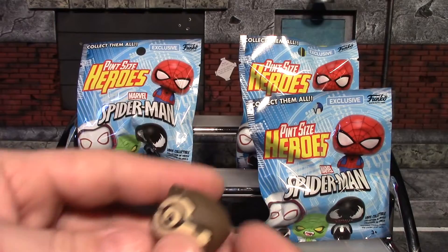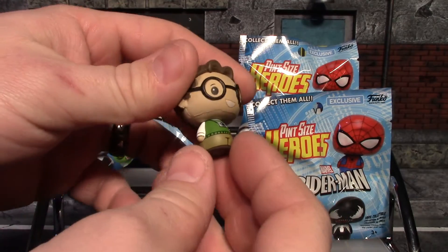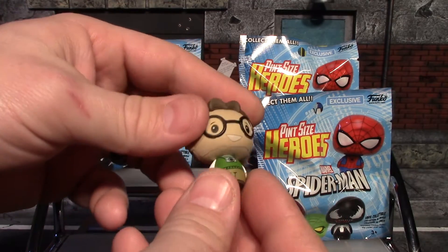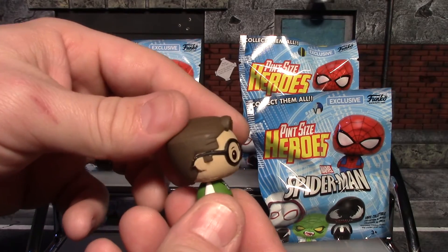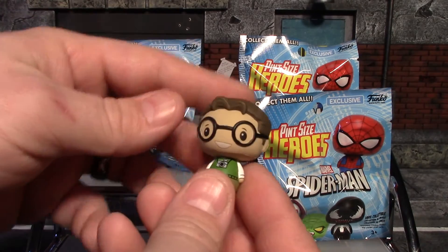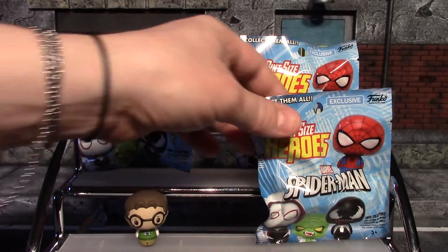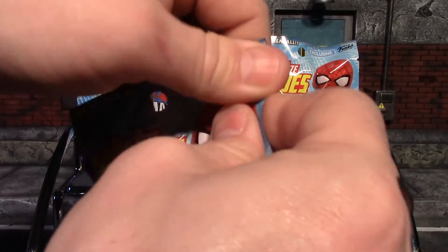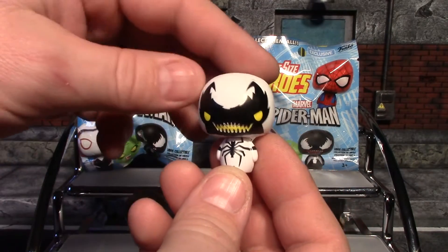They are all one-in-twelve odds. For our first one, we actually got Peter Parker! The bottom half is done pretty good, but the top half around his ears and the paint on his glasses is a bit smudgy. It's not too bad though — that is a pretty cool little pint-sized hero. Peter Parker, pretty nice.